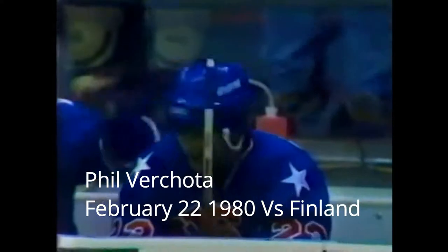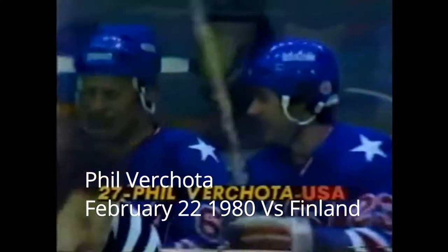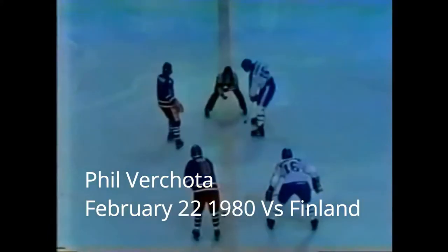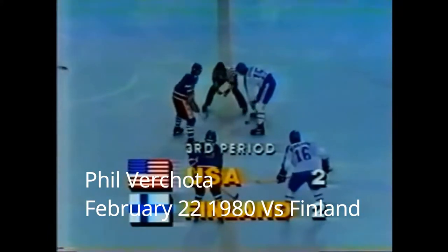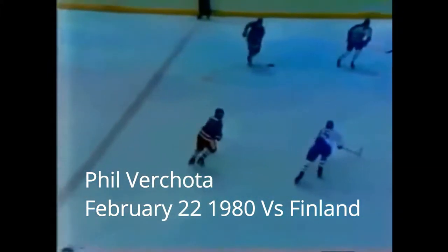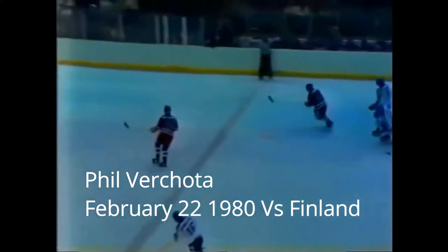So the Americans — nothing has come easy for the last week and a half. The tie with Sweden in the last 27 seconds. The emotional game with Czechoslovakia. In fact it trailed Norway, it trailed West Germany the other night, and now against the Soviet Union. Now the game is tied again, 2-2, with 17 and a half minutes to play.